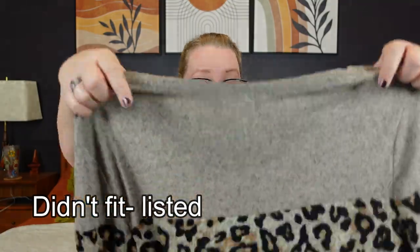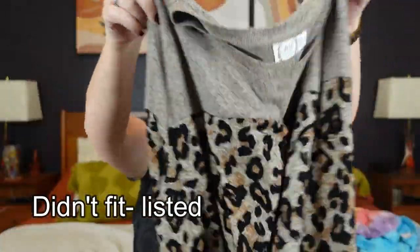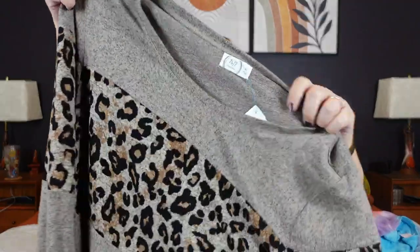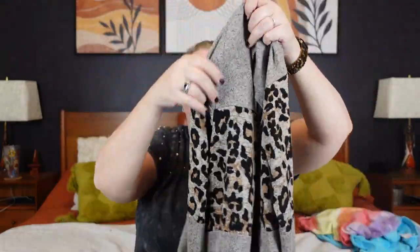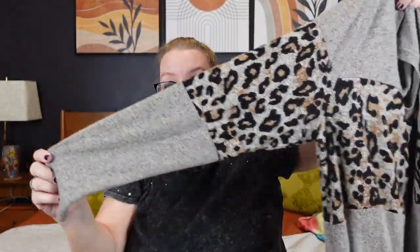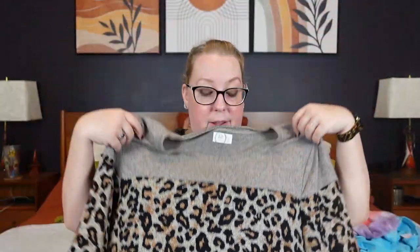We've got two items left and we have made it through this haul — thank you for staying with me. This next piece was for me if it fits. It's Maurice's 24/7, XL — a really super soft leopard print with a model texture. Just a nice lightweight long sleeve sweater. Being in Florida I don't need anything too heavy. I got that to try for myself and hopefully it'll fit. If not, you'll see it in my Poshmark.